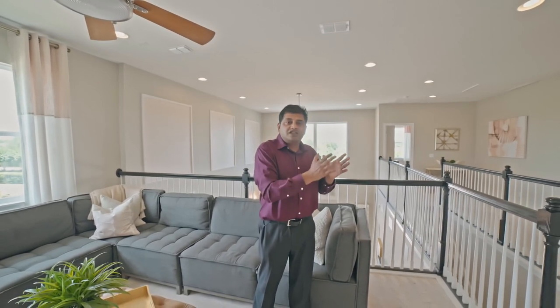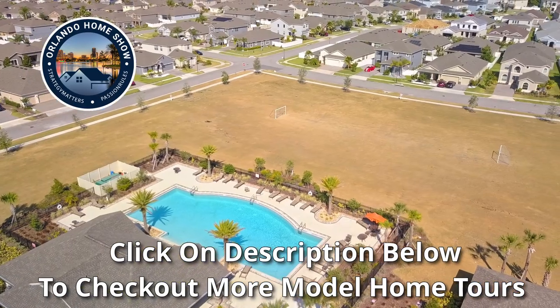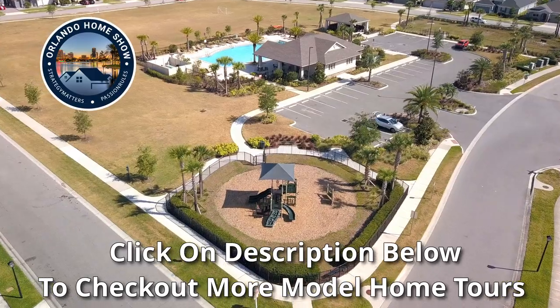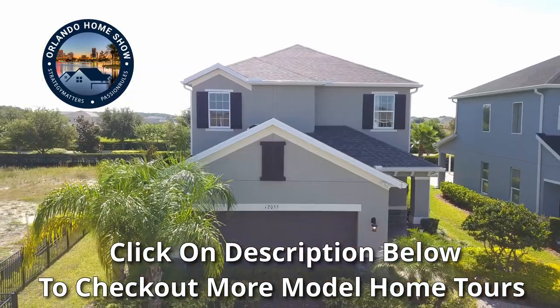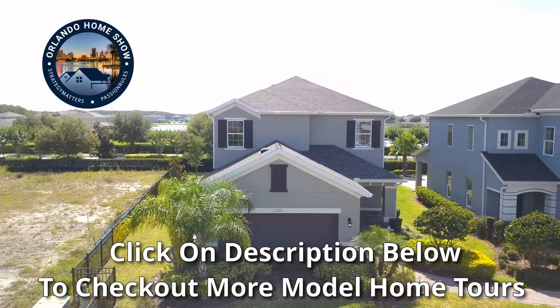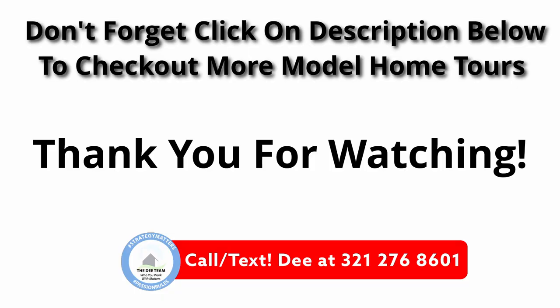A lot of people talk about a bubble, but when the market crashed it was a different story — anybody who could fog a mirror could get a loan. Try and get a loan now. It's a very different scenario because of the pandemic. A lot of people are now finding that they can move and pretty much work anywhere. So just keep that in mind. Let me know your thoughts. Thank you for watching our videos. Until the next one — bye for now.